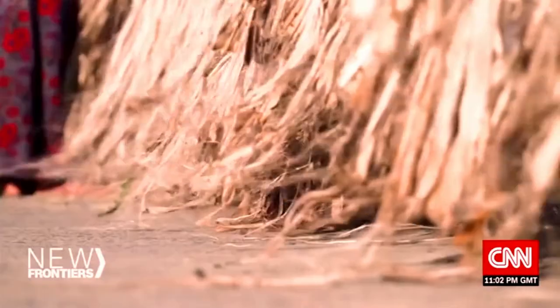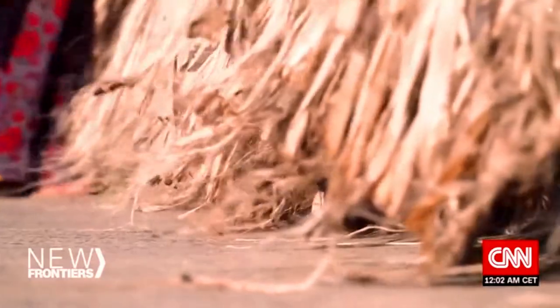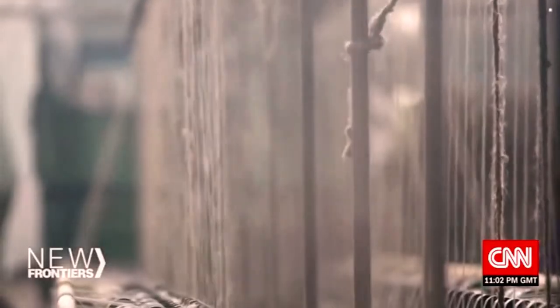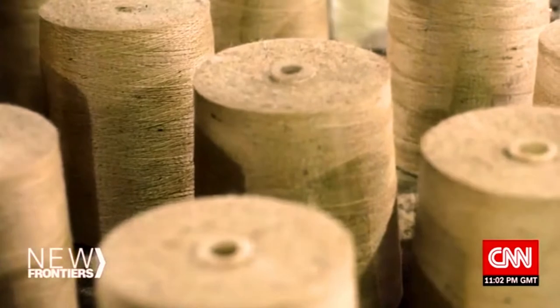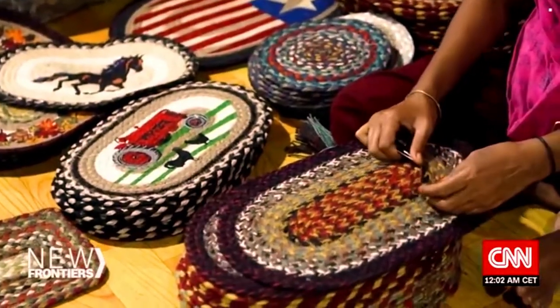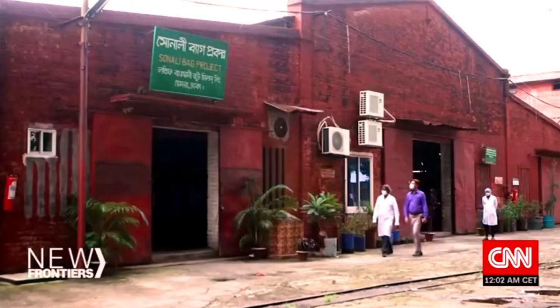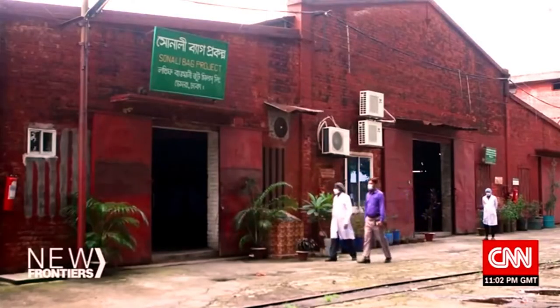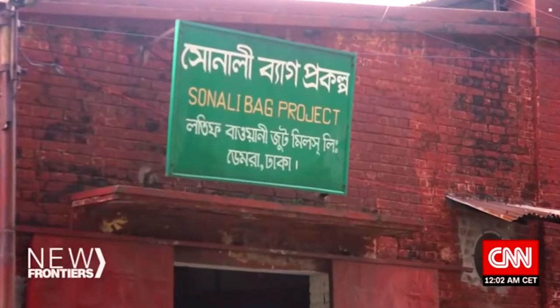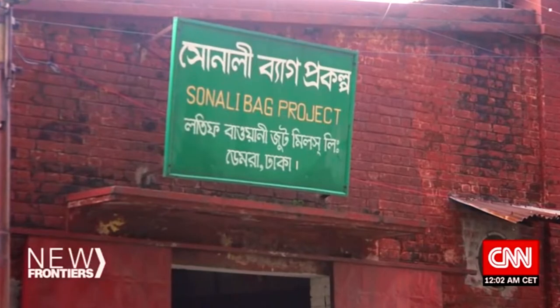Jute is one of the strongest natural fibres, and it's predominantly grown in South Asia. A major cash crop of Bangladesh, jute can be spun into a variety of products — from packaging materials, to baskets, to rugs. Khan, however, believes that the fibre's true potential lies not in what it can be crafted into, but what can be derived from it. Jute contains 70% cellulose. Jute's potential is there all over the world; you cannot find any crops like jute which contain 70% cellulose.